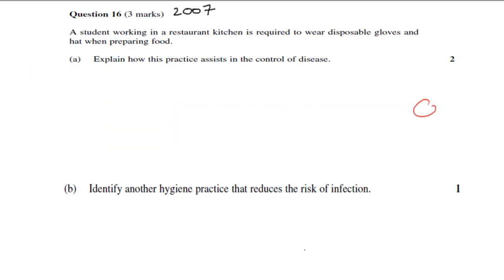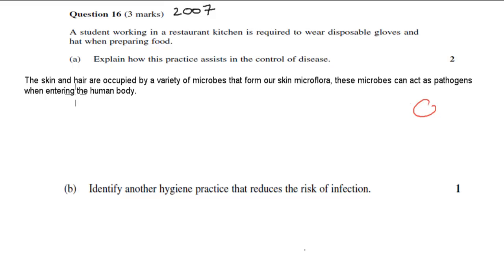My first statement was: the skin and hair are occupied by a variety of microbes that form our skin microflora — a term for all the different types of microbes that live on our skin. There's a dot point that uses the word microflora, so using it properly is quite useful, though you didn't have to. These microbes can act as pathogens when entering the human body — so whilst on our skin they're fine, but if these pathogens end up in our body, they can cause disease.